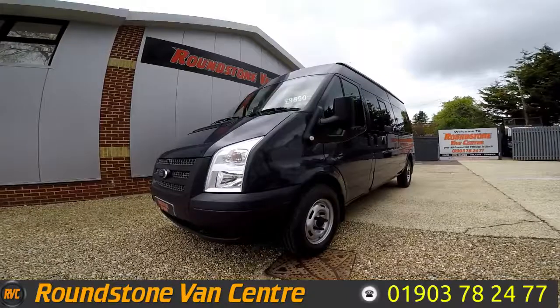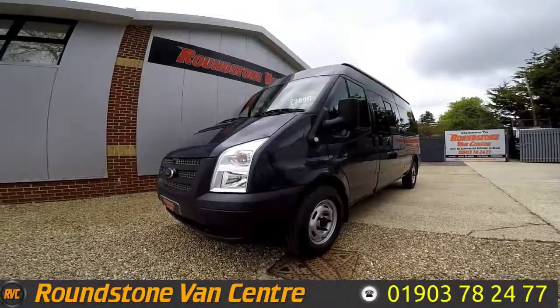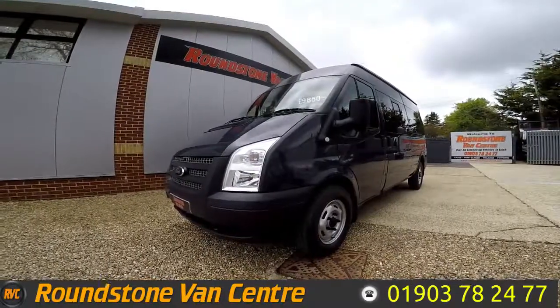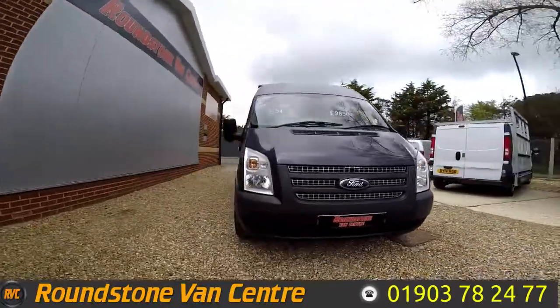Hi, my name is Mark and I'd like to show you around our Ford Transit long-wheel-based 14-seater minibus. It's a 2014 model, is a one owner from new and comes with a spare key. As you can see, you can purchase our minibus for as little as £54 per week.